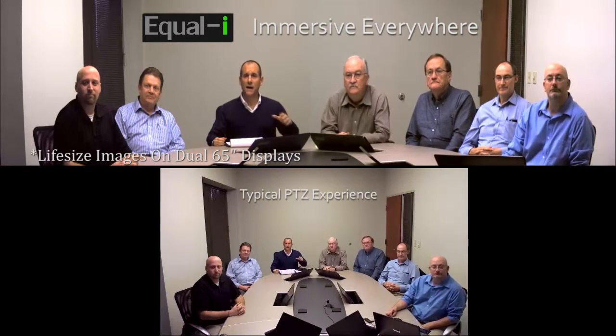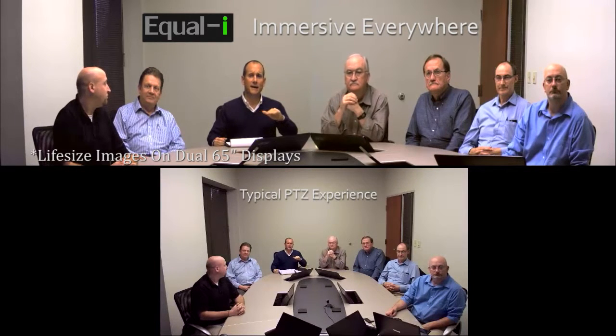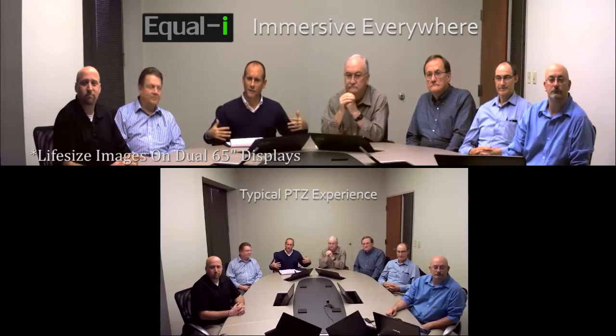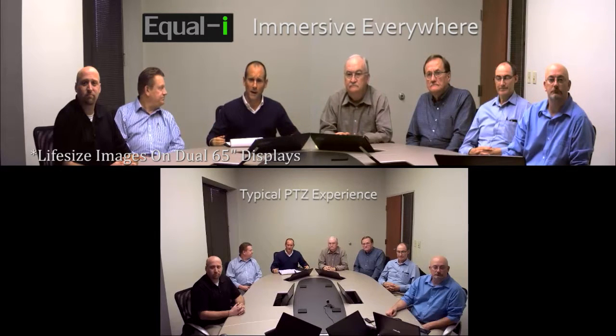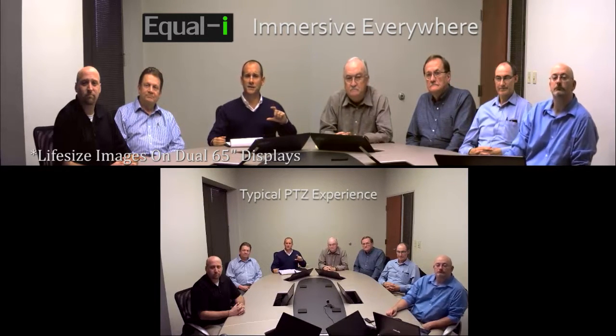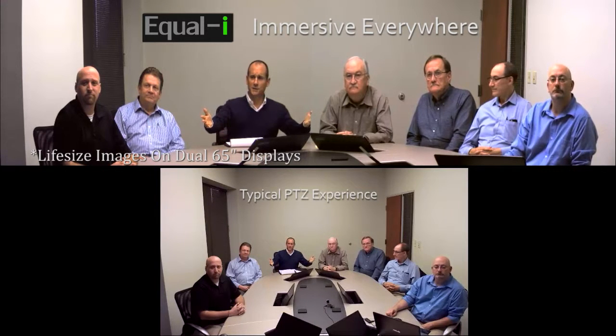In addition to that, we have concealed the camera, achieving a perfect vertical eyeline, significantly improving the eyeline over the top-of-display capture that most pan-tilt-zoom cameras occupy. We've also improved the format of the meeting to an across-the-table format, equalizing the size of the furthest participant to the size of the closest participants.